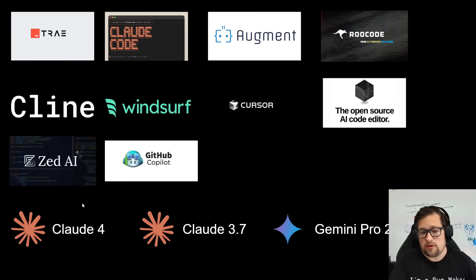I'm going to be doing it with Claude 4, Claude 3.7, and Gemini Pro 2.5 0506, which I probably will drop next month, which I'll talk more about here in a little bit.